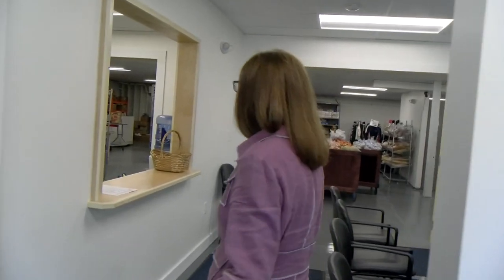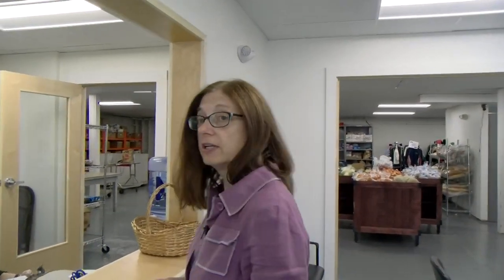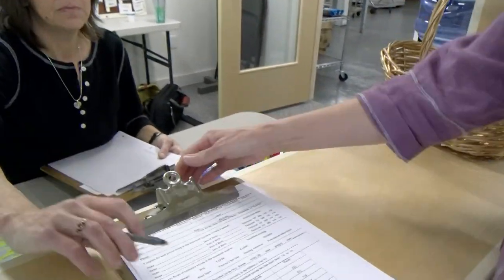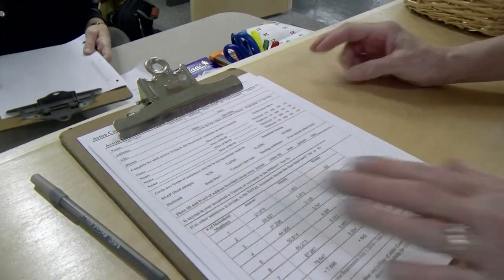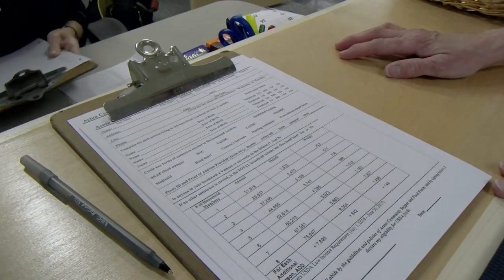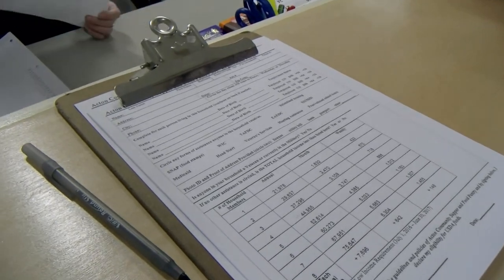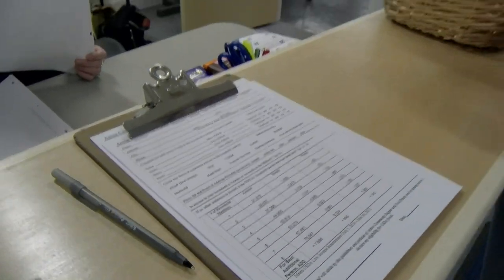For the first time when you come in, you'll need to fill out a registration form. You'll come over to our check-in desk. The first time you come in we ask for two pieces of identification — one that has a picture on it and something else that shows where you live, such as a utility bill with your address and your name on it.